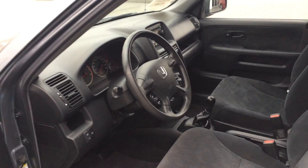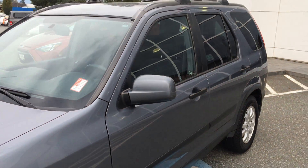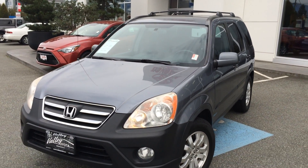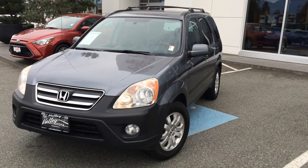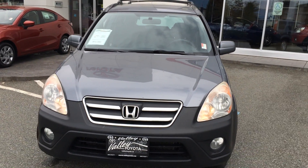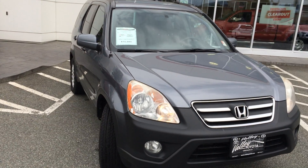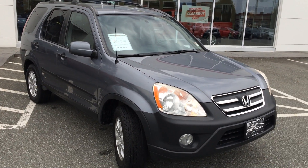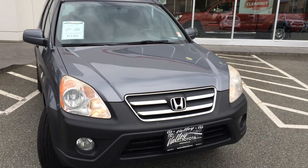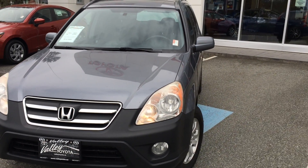If you'd like some additional information about this 2006 Honda CR-V, please don't hesitate to give us a call here at Valley Toyota Scion in Chilliwack, BC. We're in the heart of the Fraser Valley — about an hour from Vancouver, about 45 minutes from the Langley area, and about 20 minutes from the Abbotsford area. If you're making a drive from the interior, we're about a two-hour drive from Kamloops down the Coquihalla Highway. We'd love to talk to you about this CR-V or any of the other quality pre-owned cars, trucks, vans, and SUVs we currently have for sale.